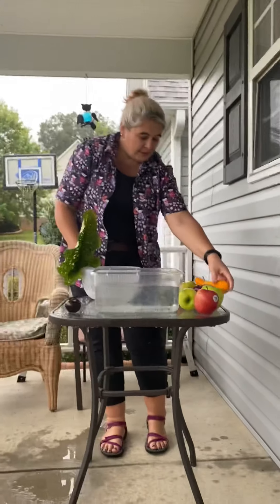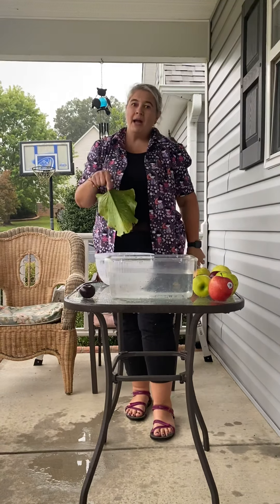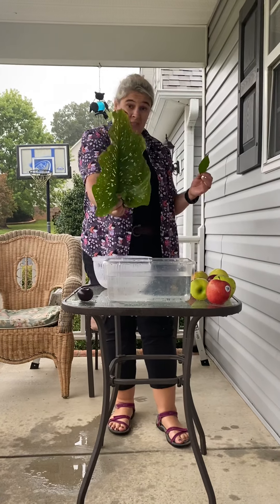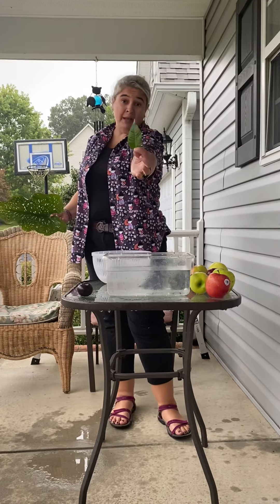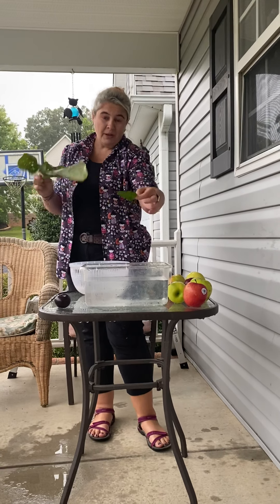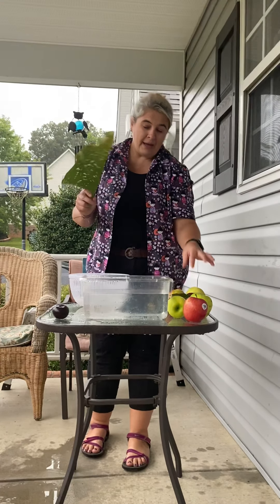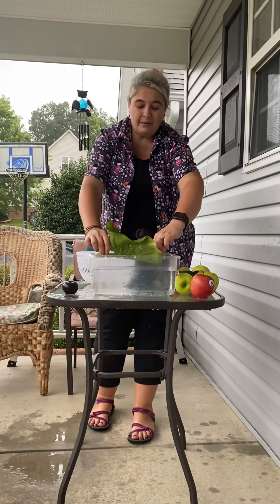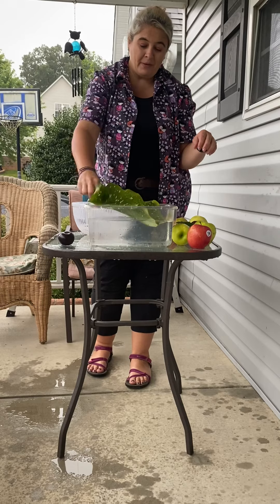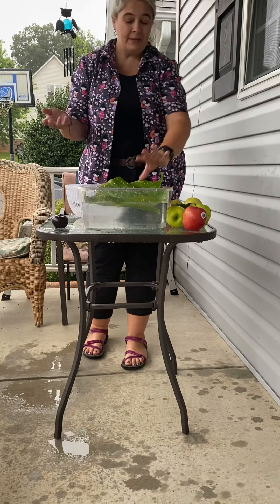Now I have a giant leaf and a little leaf. If you don't have apples and fruit at home to test, you could go outside and find some leaves. This is a calla lily leaf and this is a black walnut leaf. Are they going to sink or float? The little leaf floats. This leaf is so big I'm going to fold it up and stick it into the water. It still floats - even the big leaf floats.